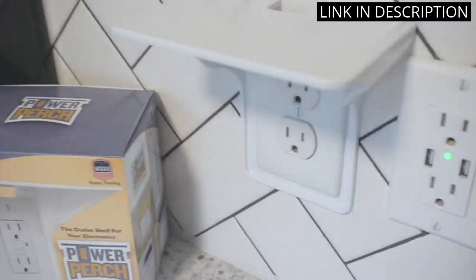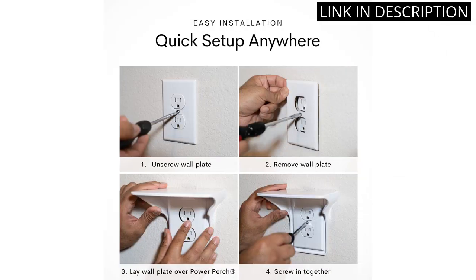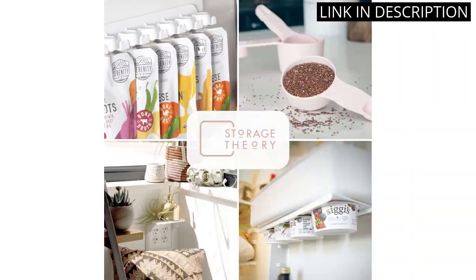It's nice to know that it is made of durable materials that will last. The shelf is also great for charging my devices. Highly recommend this product for anyone looking for a stylish and functional bathroom organizer.